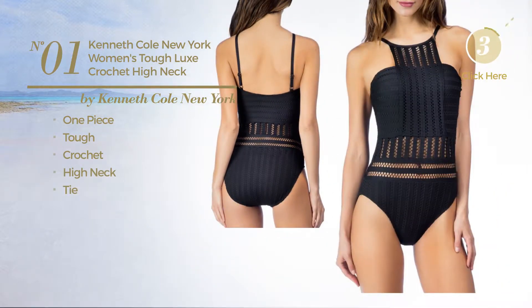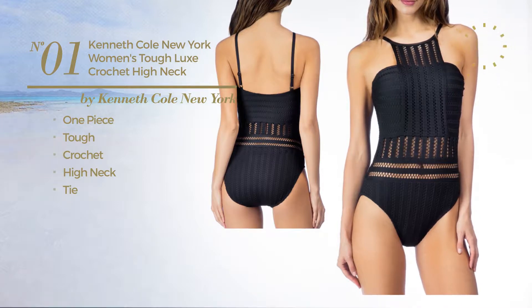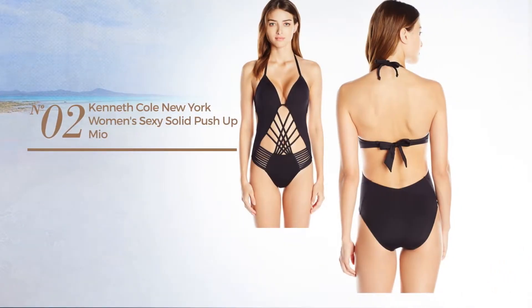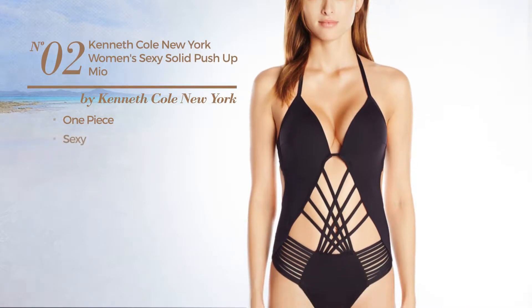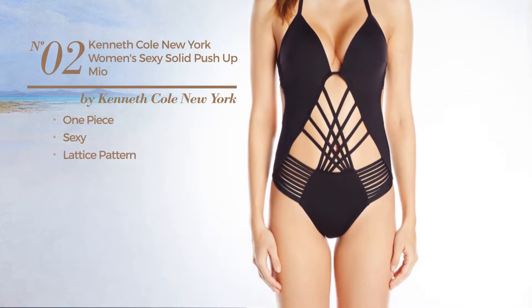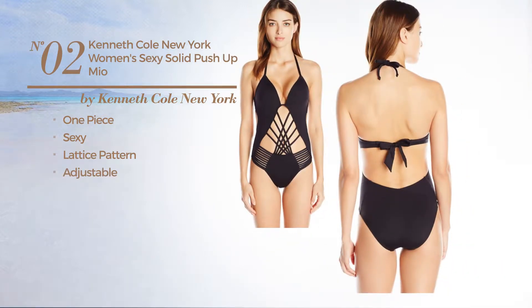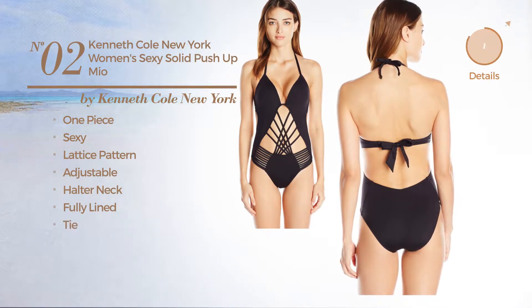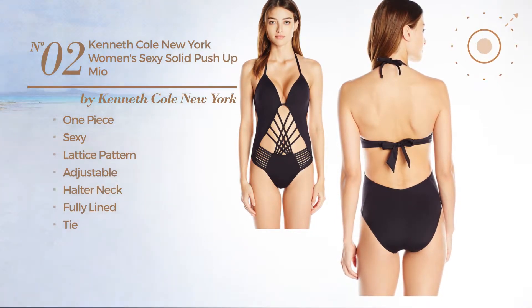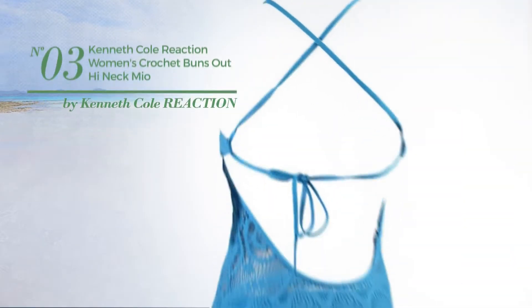Available in four more colors. Number two: a one-piece swimsuit featuring a sexy design with a lattice pattern, crafted from adjustable material. This swimsuit includes a halter neck, fully lined, and tie. Available in three more colors. Number three: made of adjustable material.